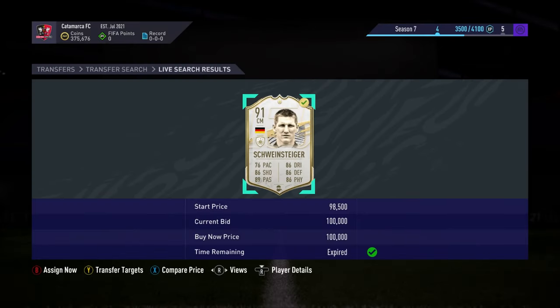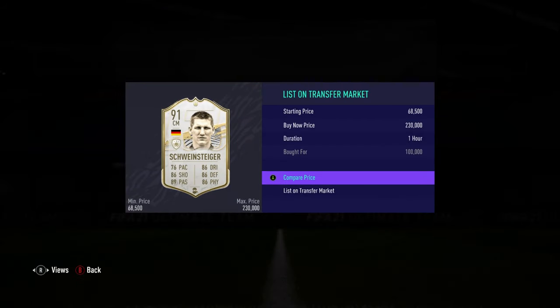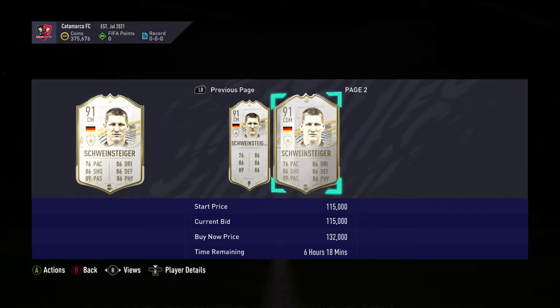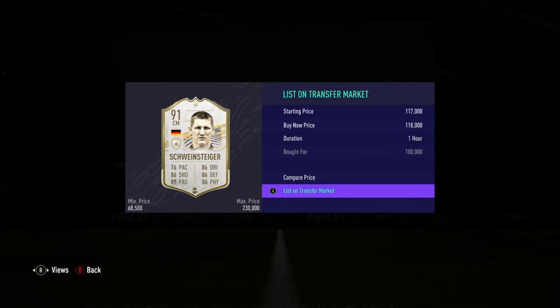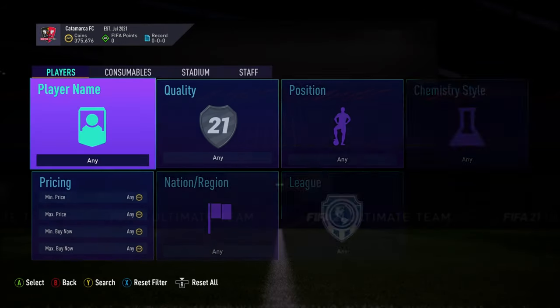We're seeing a Sebastian Swansiger for 100k. Looking at the market, he's going for about 116k to 118k. We're going to put him up overnight for 118k and hope he sells for a nice little profit.